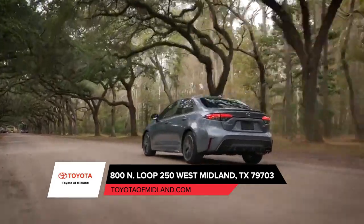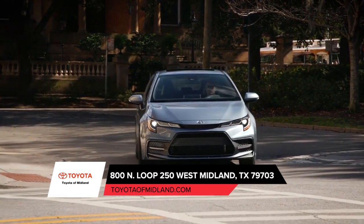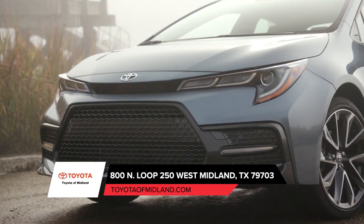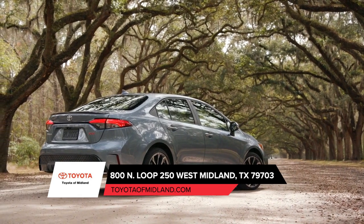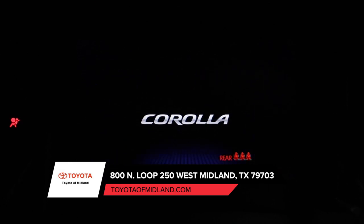More power, impressive handling, enhanced efficiency — saying the Corolla is fun to drive is an understatement. Highlighted by its honeycomb mesh grille, the Corolla's lower, wider, more aggressive stance stands out for all the right reasons.